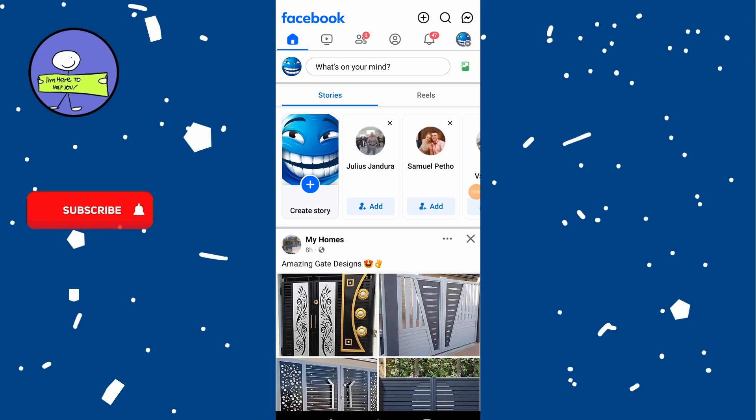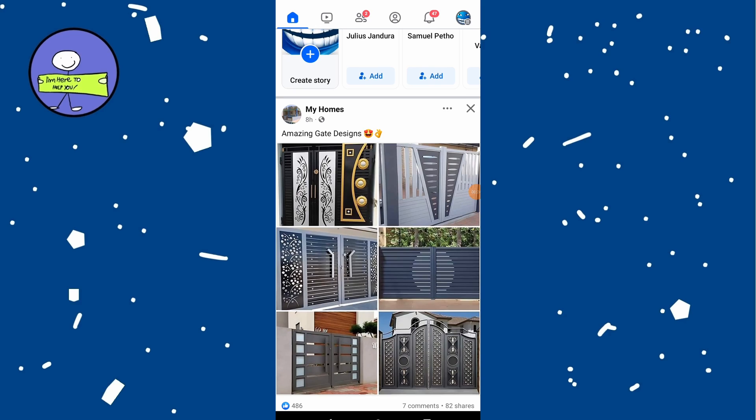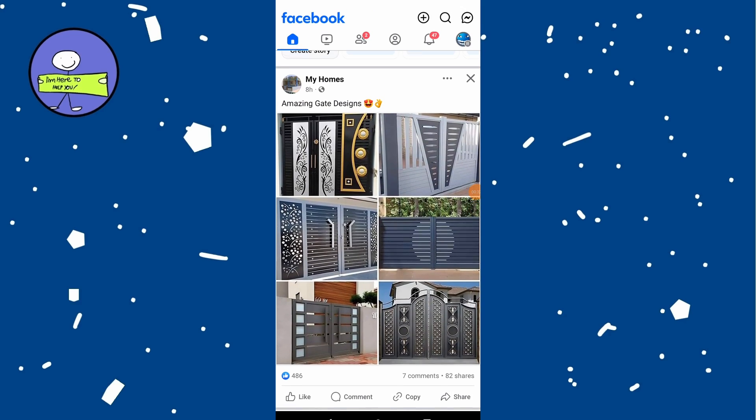In this video, how to fix the message 'This content isn't available right now' on Facebook. When you see this message, it typically means that the content you are trying to view has been removed or is no longer accessible. This means the person who posted the content might have deleted it, or the account that posted the content has been deactivated or blocked.